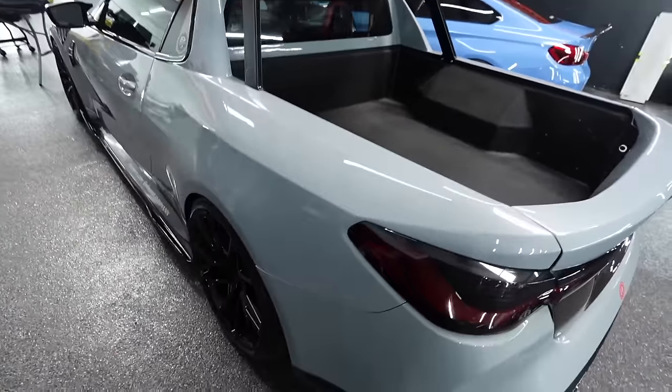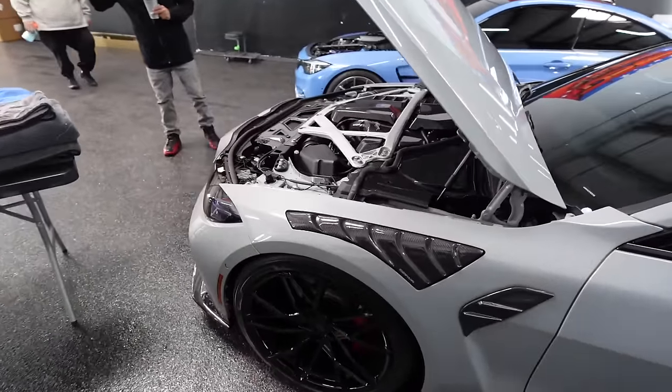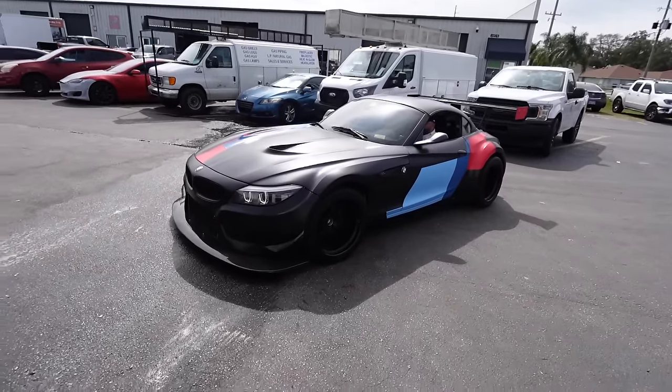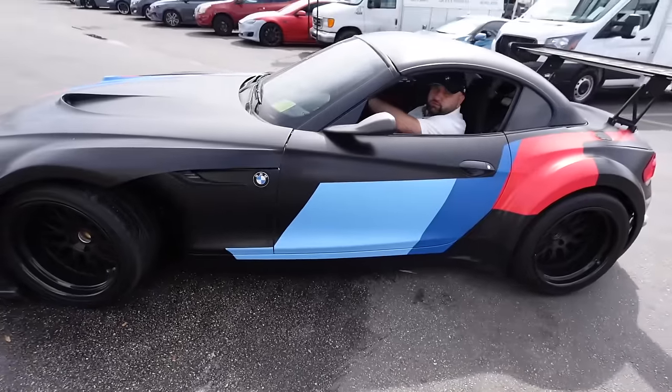Dimmin's M4 pickup truck is just crazy bro - I like it a lot. Some of you guys may not like it but to me I think it's dope, it's unique for sure. We also got the homie Sufi's wide body Z4 - it's crazy.